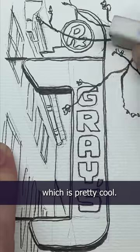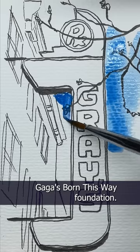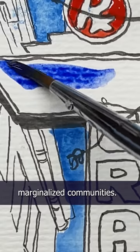And it fits in your pocket, which is pretty cool. Also, last year Grabby donated $5,000 from the sales of this kit to Lady Gaga's Born This Way Foundation. And this year they're donating to Hopebound, which works to revolutionize access to mental health and wellness support for young people from historically marginalized communities.